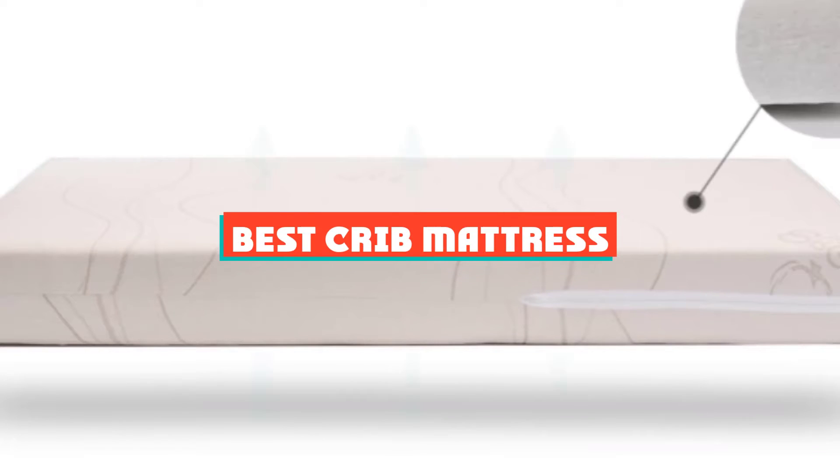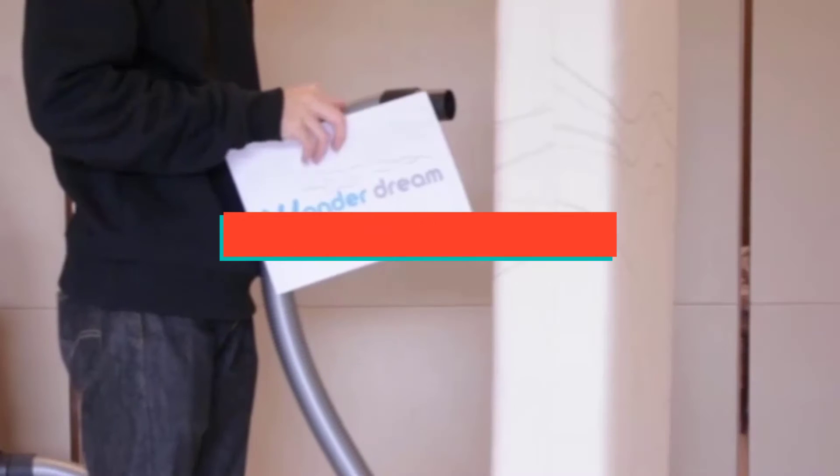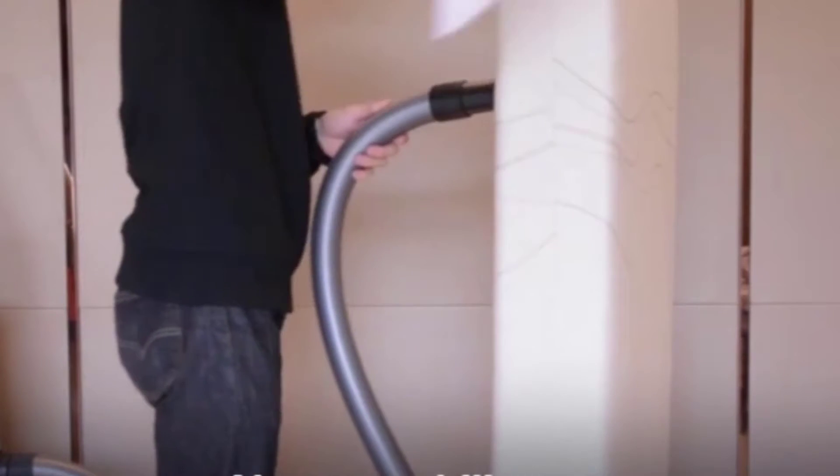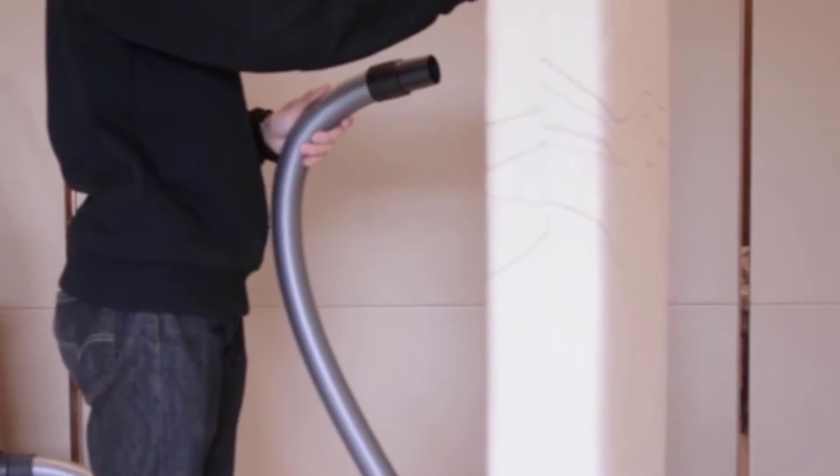If you are looking for the best crib mattress, you must see this list. We made this list based on personal preference and rated it based on features, prices, quality, durability, and reputation of the manufacturers and customer feedback.